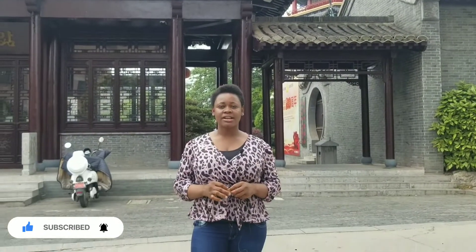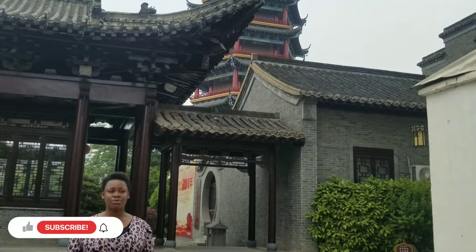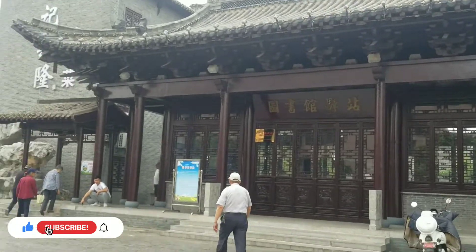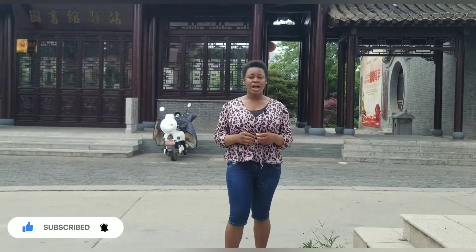I am actually very very excited to show you the Chinese temple. I just visited this area and this is my first time seeing a Chinese temple. I'm so excited to take you guys along and show you how the Chinese temple looks like. I'm also very curious because I've never seen a Chinese temple since I came to China.